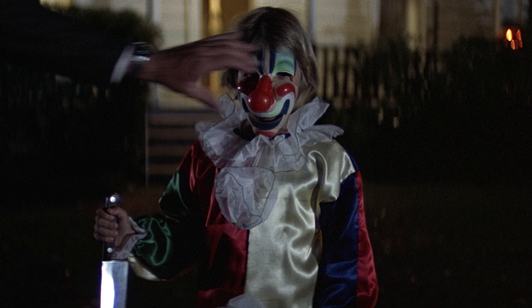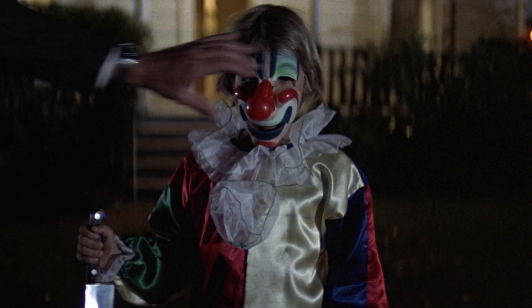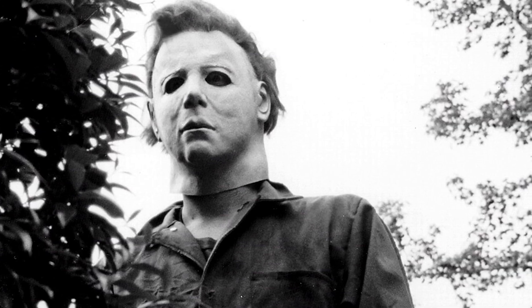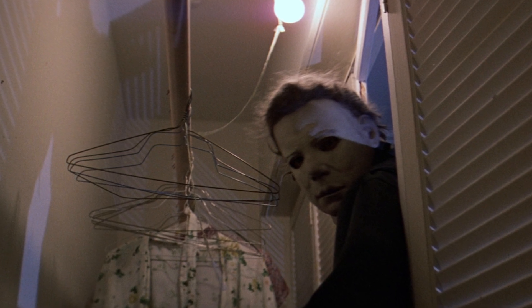We're first introduced to Michael Myers in 1963 on Halloween night, and in this scene he dons the clown mask. Fast forward to 1978 and Michael now has the white iconic mask. Michael does look like a ghost in a scene when he's got the white sheet over his mask, however he does go back to the original mask after the white sheet comes off.